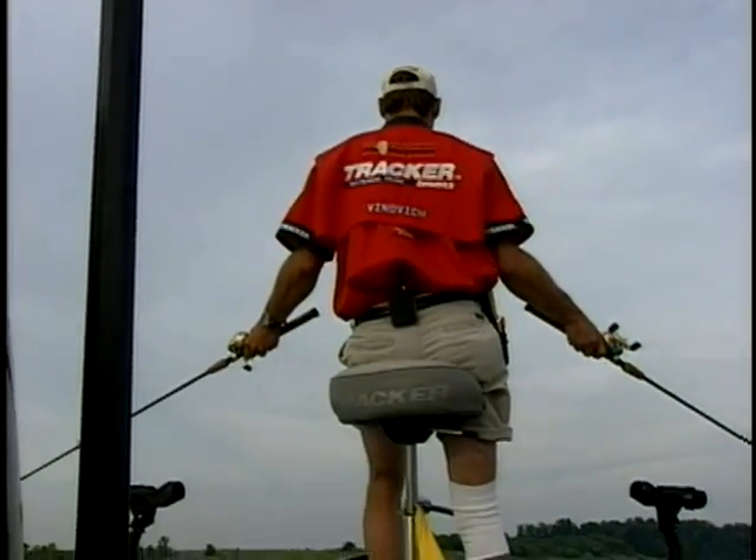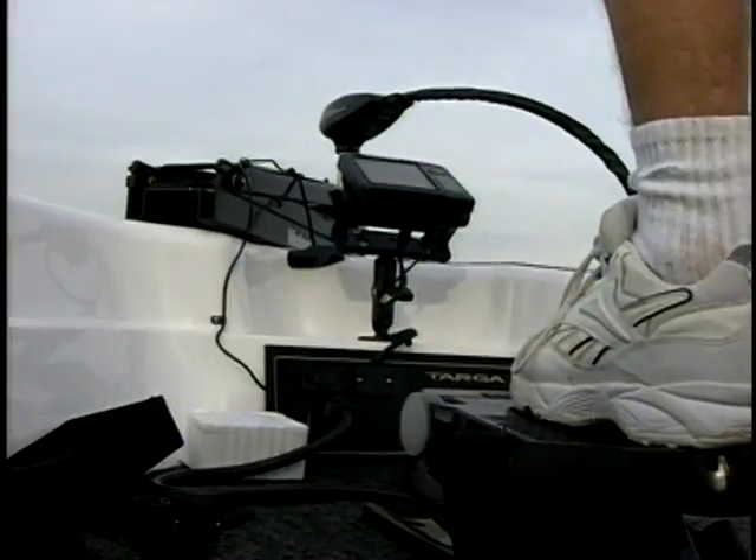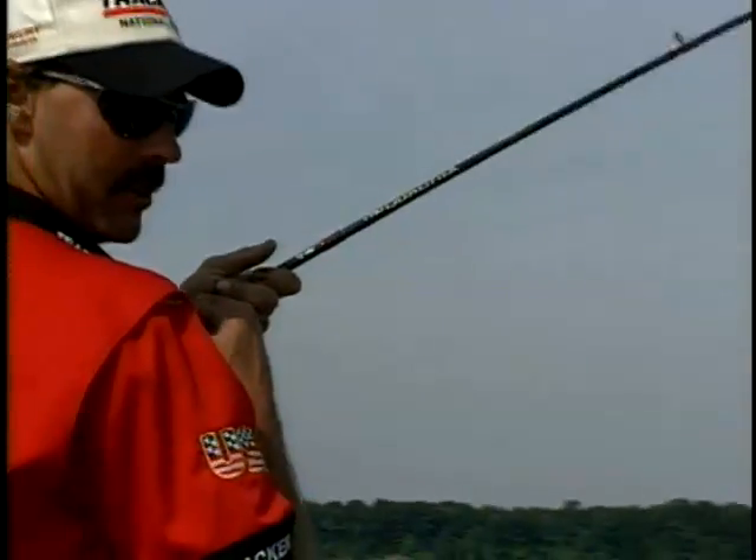Using our electric trolling motor, we're going off of one side and off the other. I can't stop him with this light line — he's that big. He's just peeling. It's got to be a hybrid. He's just walking off with it.